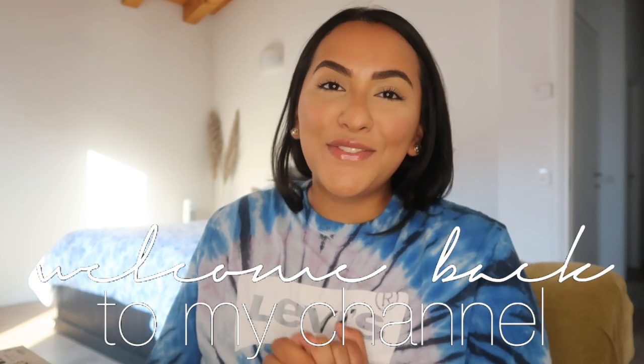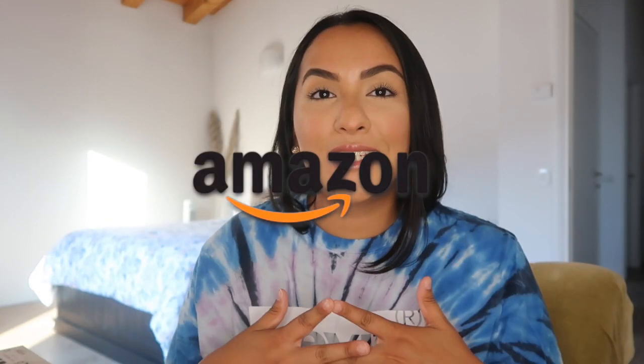Hey guys, welcome back to my channel! If you're new here, my name is Ingrid and I like to do hauls, makeup tutorials, and a little bit of vlogging. Today I decided to do a part two to my Amazon videos. I did a really big Amazon video a while ago, and I had actually wanted to do this second part a long time ago but I had been just racking up things and keeping them aside — I didn't want to give you guys like five little things.